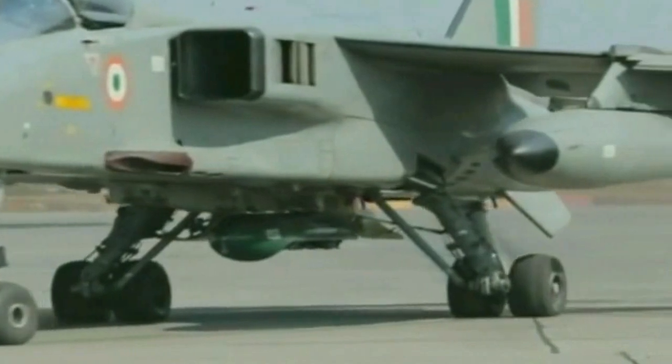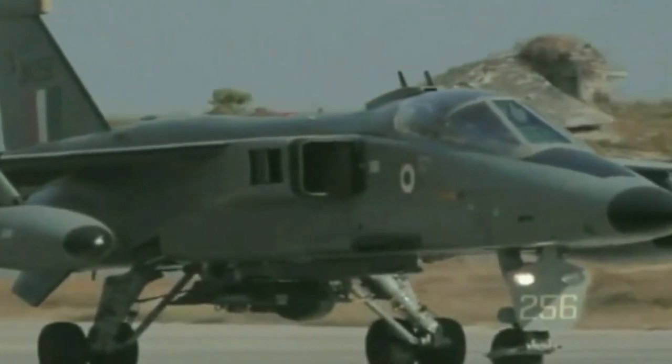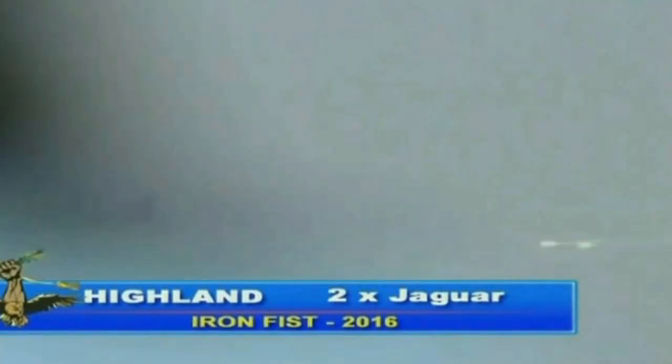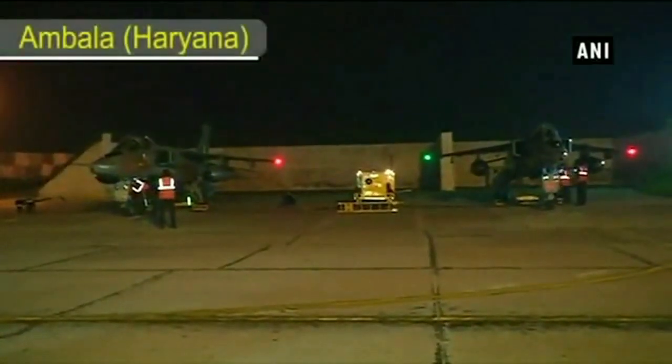The IAF's 6 Jaguar squadrons are deployed in Ambala, Jamnagar, and Gorakhpur. Termed a deep penetration strike aircraft, the Jaguar destroys surface targets like terrorist camps, air bases, and warships with its onboard weaponry, including new generation laser guided bombs and the lethal Textron CBU-105 sensor fused weapons, bought in 2010 from America.